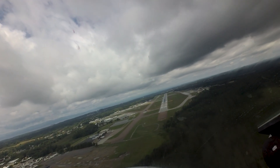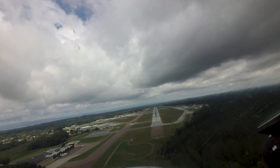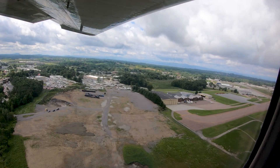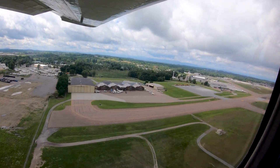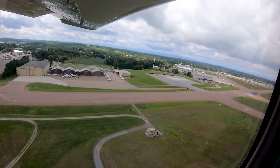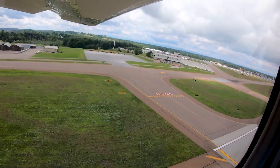Each airport in the National Airspace System has unique and distinct characteristics, which can sometimes lead pilots to use the wrong surface in taxi, takeoff, or landing operations. Let's take a look at some of those tricky areas from the flight deck.